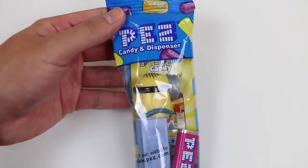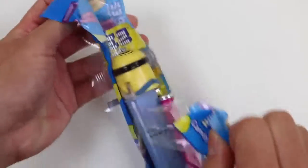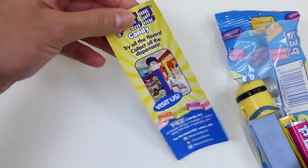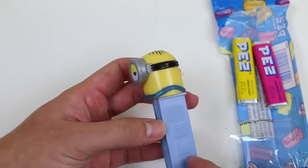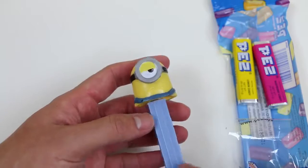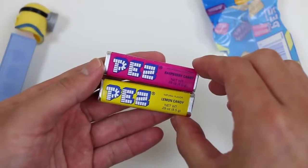Alright, let's start with the Pez candy first! He doesn't look happy! This looks like some information on Pez. And here's Stuart! He's not too happy that he's stuck on a Pez dispenser! Let's open this up! Perfect! Now let's take a look at the candy!